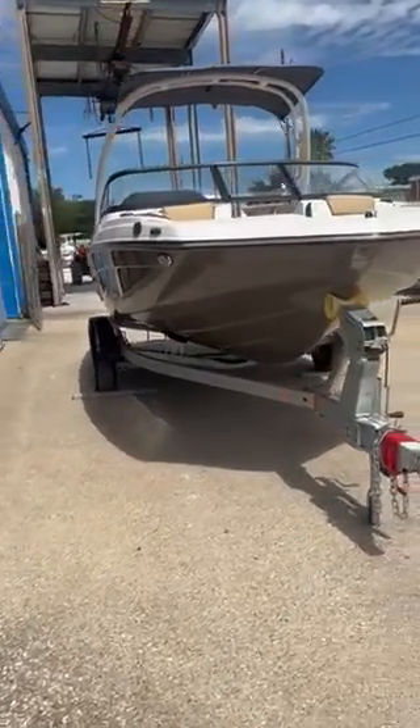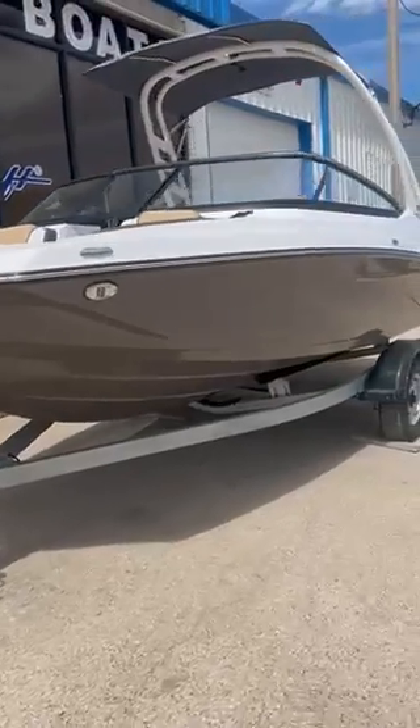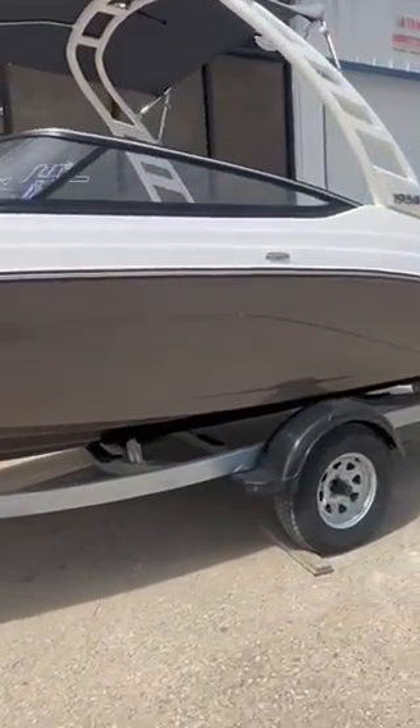All right guys, we've got a brand new 2023 Yamaha jet boat. This is the 195 S.